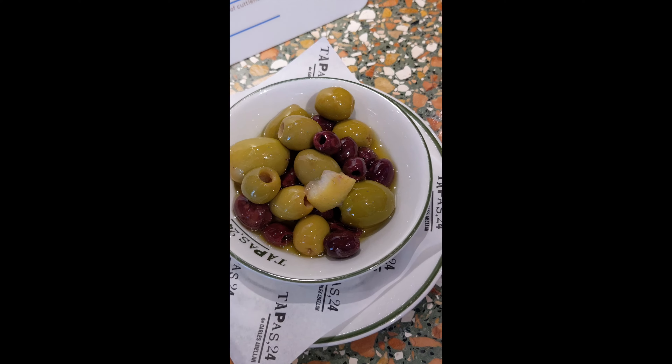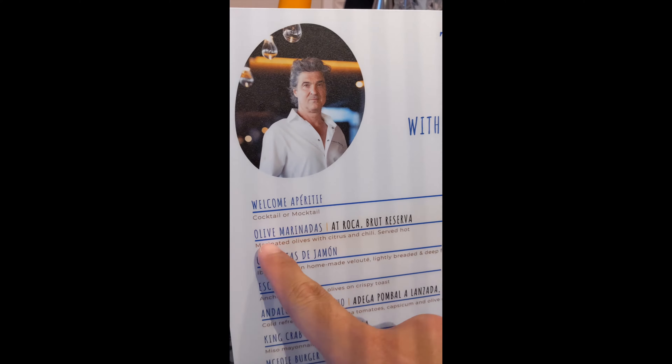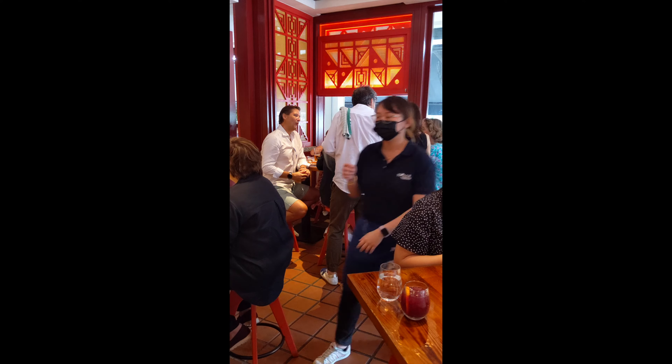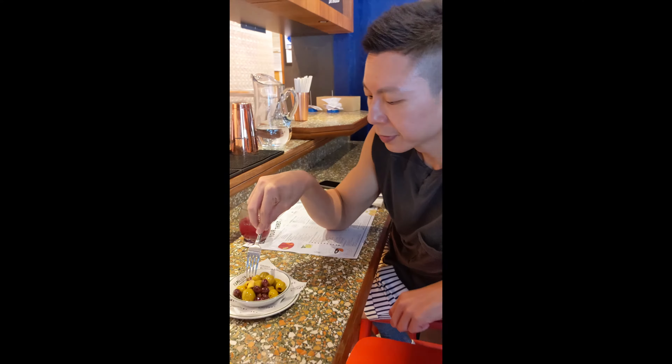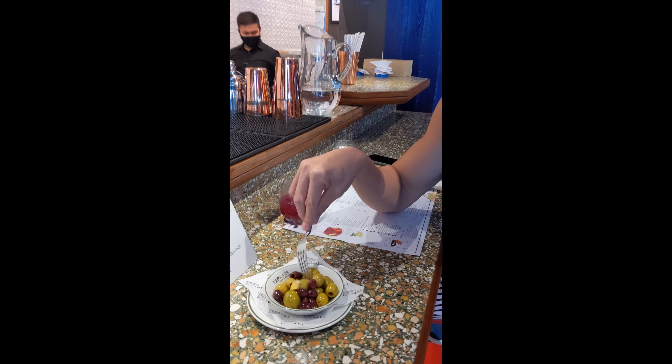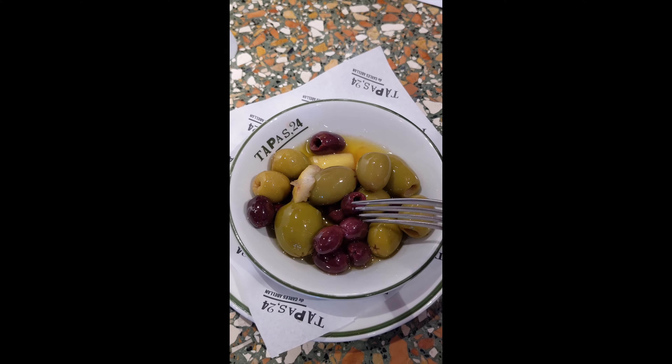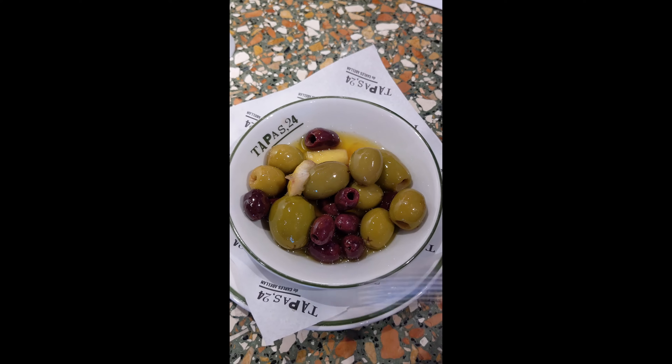Here comes the very first dish — the olive marinadas. So let me give it a try. That's Chef Carlos, very busy chatting with his customers. Let Sean try the olive. It's served warm. It's very delicious, very unique to me. I tried the big olive and the small red olive — both are very, very good.